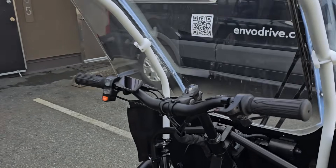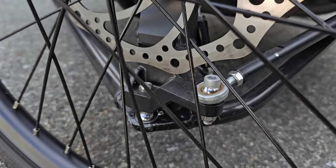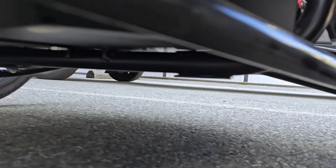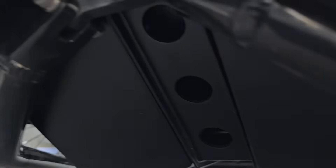For the front suspension bolts, we've gone with a much higher grade material and added a zinc-plated coating to ensure a higher level of corrosion resistance. All of the fasteners also have Loctite to ensure that everything is tight and secure.